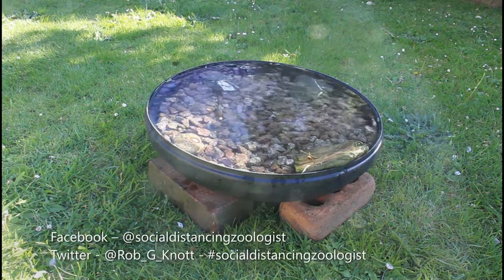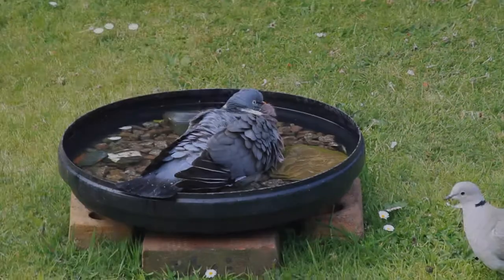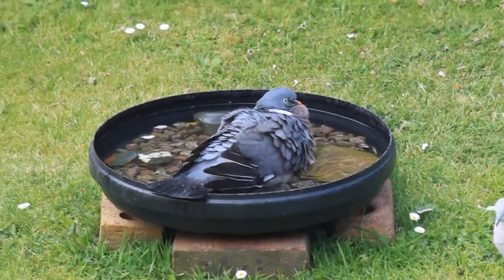Hey everyone, just a quick check-in from me today. I thought I'd update you on how the birdbath has been going. It's taken a few days, but they seem to have taken to it really well.